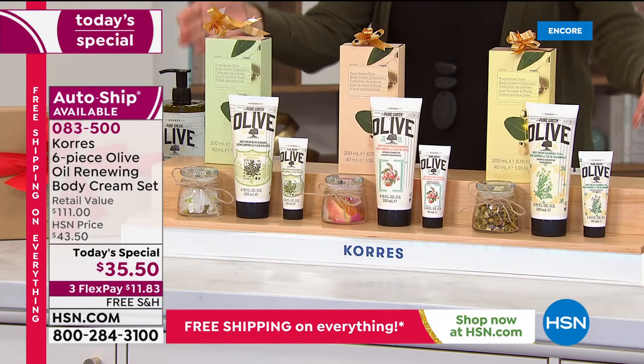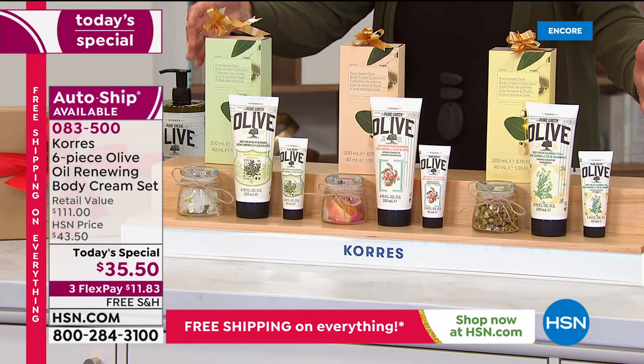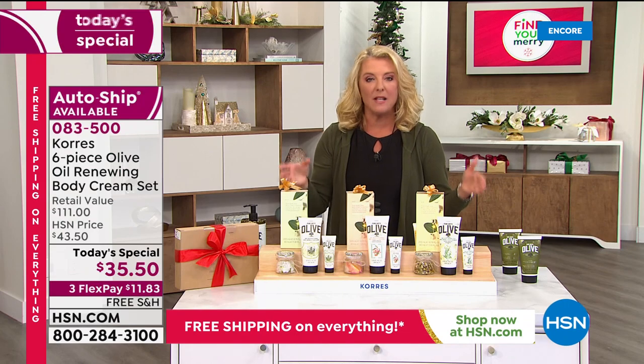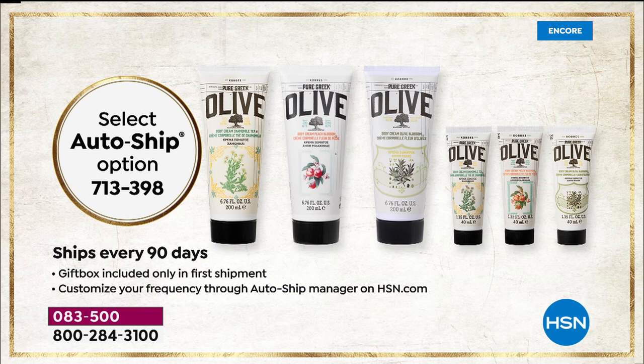If you want to keep getting this set, we've got it available at today's one-day price — all three scents, all six pieces, in the pretty boxes. If you want to continue to get this set, we can lock in the price tonight on AutoShip. I love AutoShip because you can set your delivery dates — I just adjusted one to deliver in January. You can control AutoShip, but you have to lock it in today because we have a limited amount.